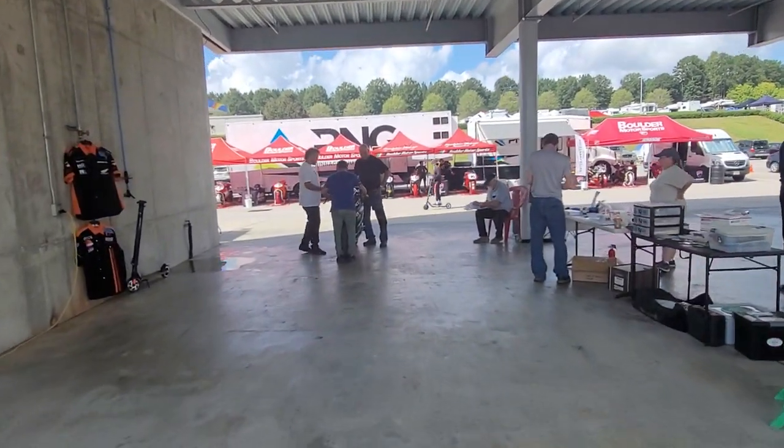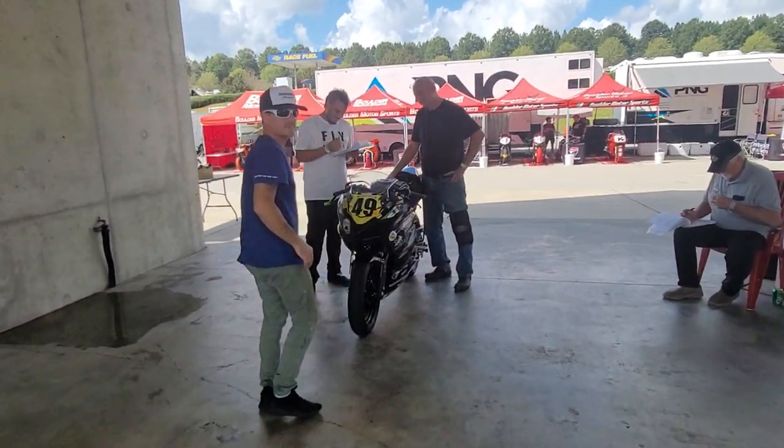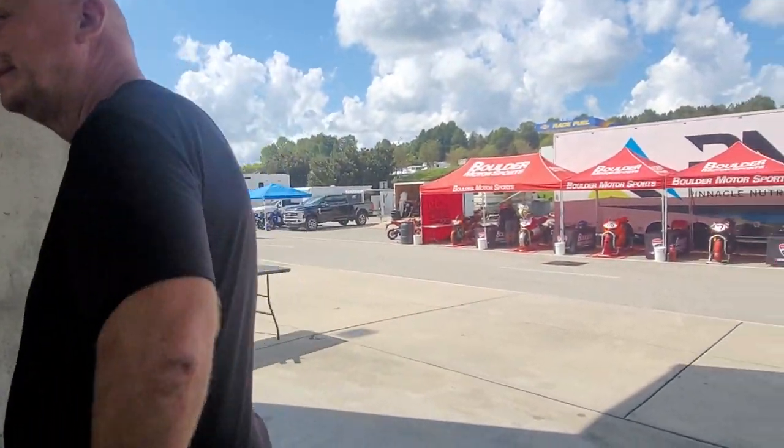We're at Tech Expection with Arma here for the Barber Motorsports Vintage Fest. We're doing a little pit tour here. What's going on brother? You guys having fun today? Hell yeah — nowhere on the planet I'd rather be than here today.